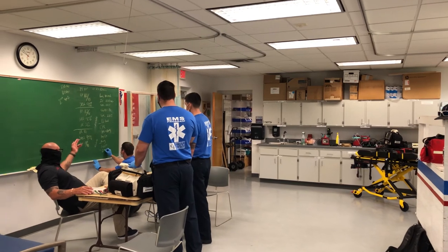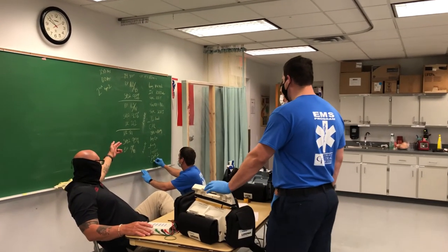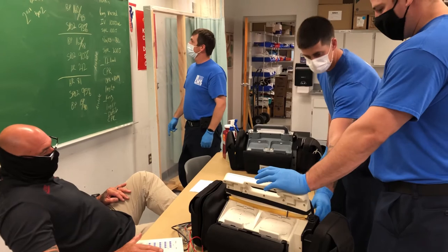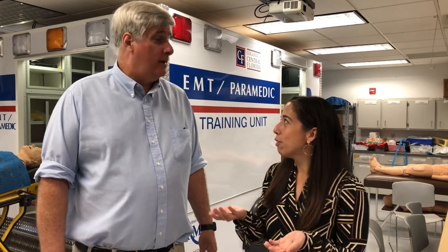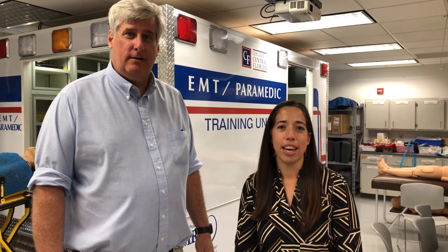This is one of our paramedic labs. These students are going through advanced cardiac life support, working with a trained paramedic to learn how to manage critical patients. Thank you, Rod, for having us in your lab. If you're interested in pursuing any of our EMS programs, please visit our website at cf.edu/health.